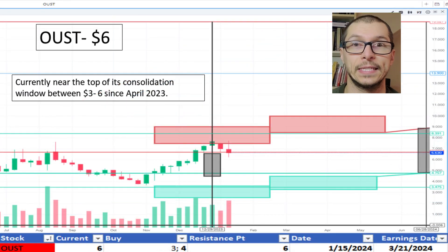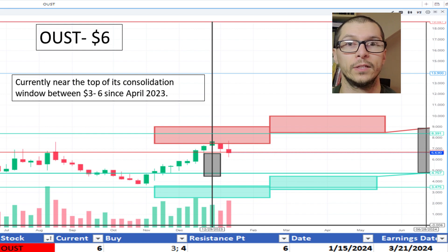Looking at Oust, $6. It's been consolidating primarily between $3 and $6 since April 2023. Support being near $4 and resistance at $6. Because it's near the top of our consolidation range, I don't like the price.